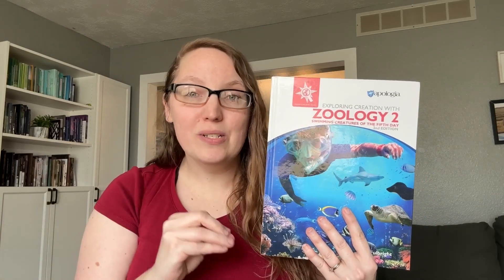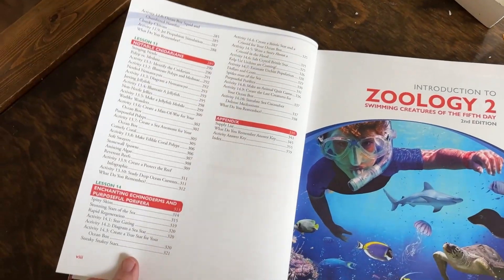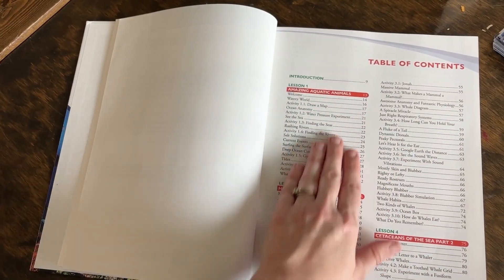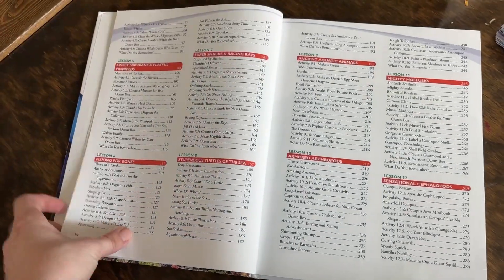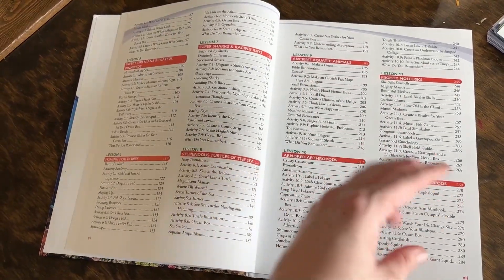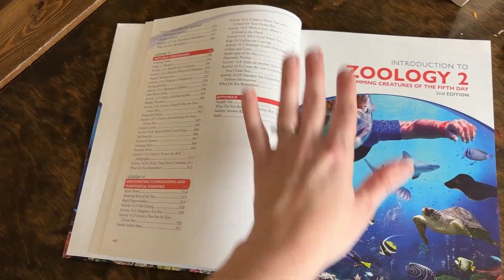It's so fun because it really goes into a lot of animals and creatures, which our kids tend to enjoy. This book has a total of 14 different lessons that you are going to complete in the year, and each lesson takes approximately two weeks to complete. It covers lots of different topics: sea turtles, whales, fish, habitats, arthropods, and more.